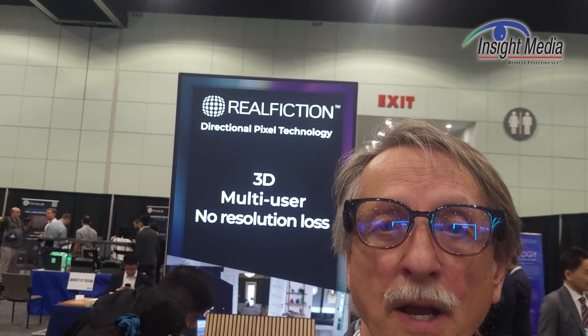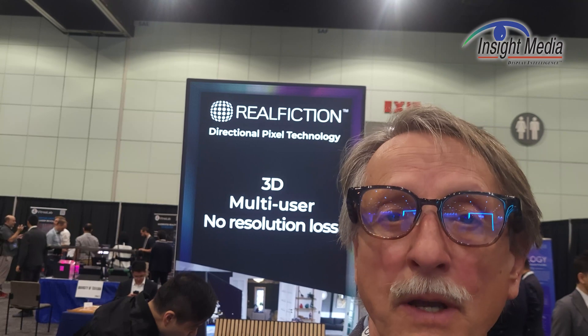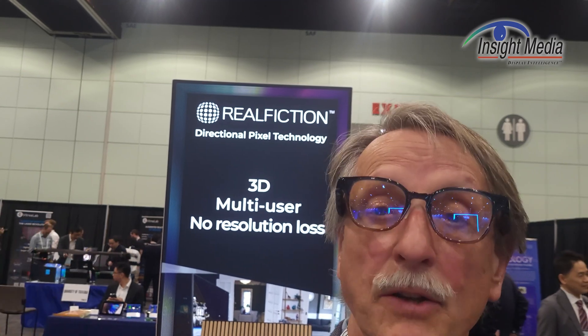Chris Channock here for Insight Media. It's Display Week 2023. I'm in the Real Fiction booth in the iZone. They're showing a rather unique 3D technology — basically an autostereoscopic display but using different technology and different architecture to deliver those multiple view images.